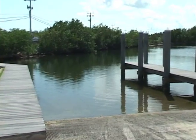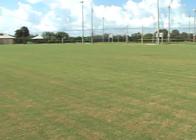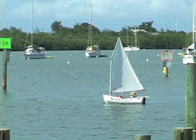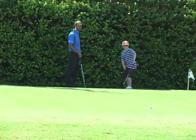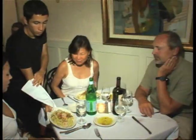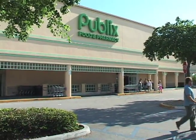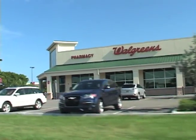Nearby Marathon features public boat launches, Sombrero Beach, Marathon Community Park, Boot Key Harbor, a public 18-hole golf course, movie and theater entertainment, fine dining, and plenty of shopping opportunities. And yes, full-size grocery and pharmacy chains for all your needs.